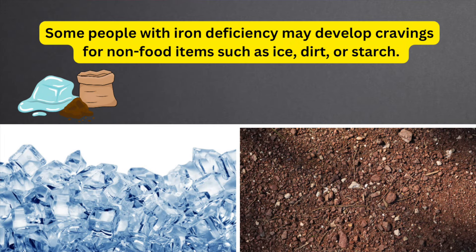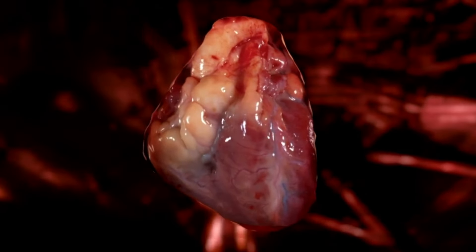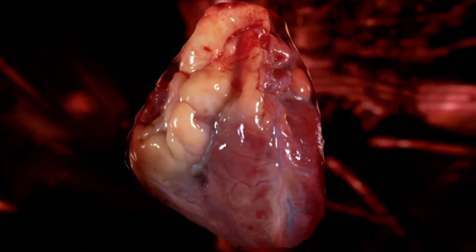Some people with iron deficiency may develop cravings for non-food items such as ice, dirt, or starch. This condition is known as pica and can indicate an underlying nutritional deficiency. Iron deficiency can also lead to increased heart rate or palpitations as the heart works harder to compensate for the decreased oxygen-carrying capacity of the blood.